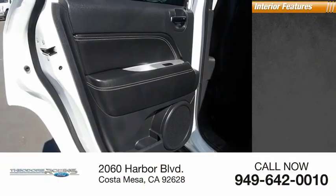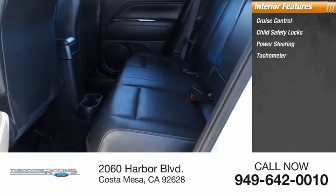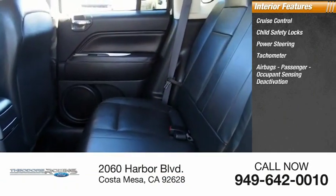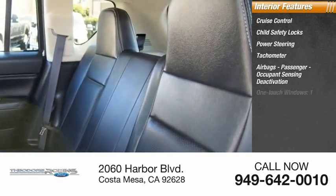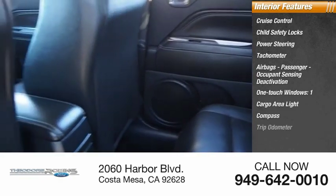Inside you'll find cruise control, child safety locks, power steering, tachometer, airbags, passenger occupant sensing deactivation, one touch windows, one cargo area light, compass, and trip odometer.